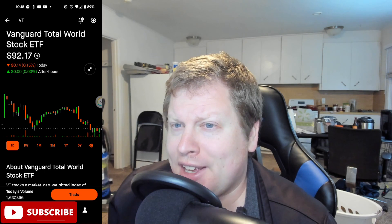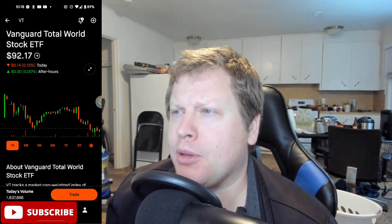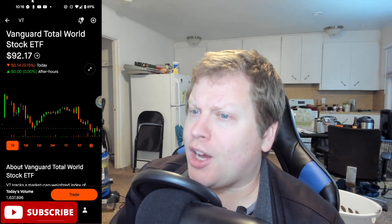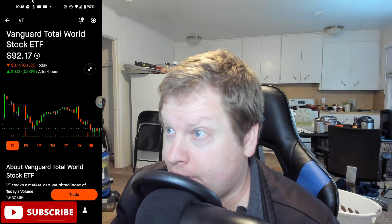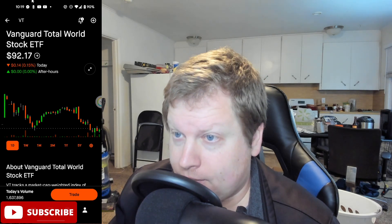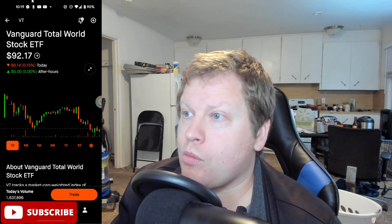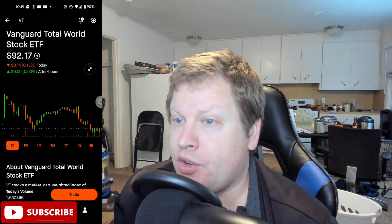Make Vanguard great again! Can we make Vanguard great again, please? Vanguard Total World Stock ETF is one of my favorite, favorite, favorite ETFs. It is truly one of the best. When it comes down to it, you're getting massive diversification.